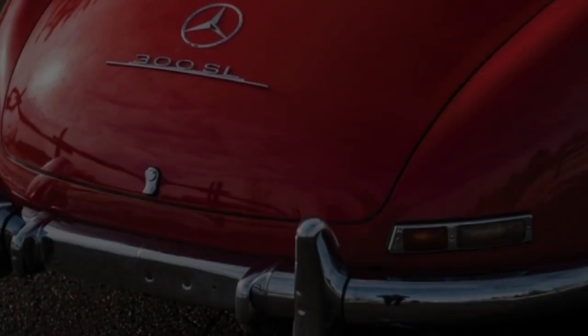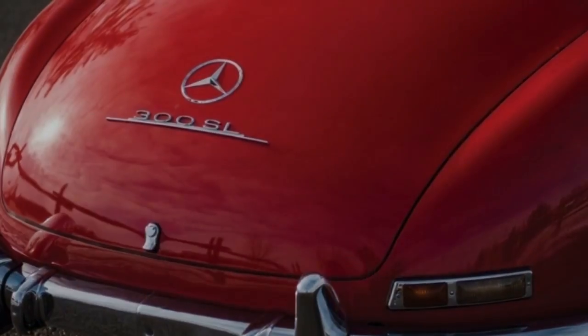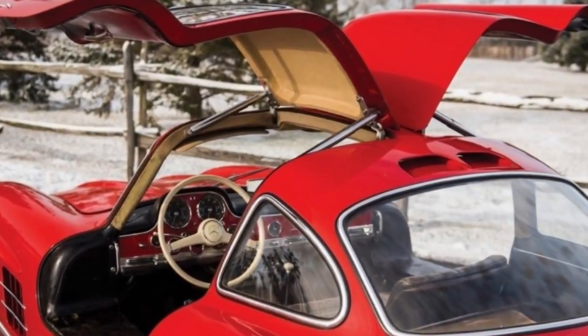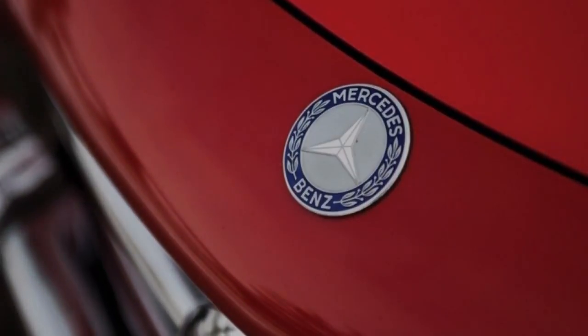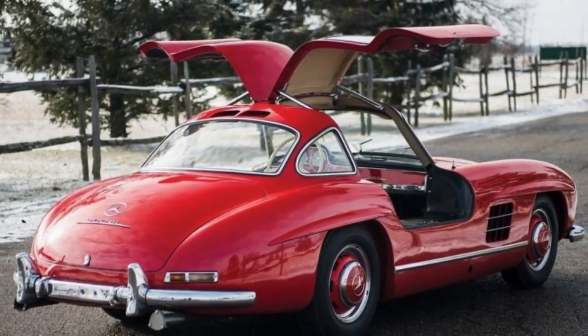Next month, RM Auctions is offering a brilliant red 300 SL at its Fort Lauderdale sale. The fifth from last gullwing ever produced has had only three owners; it last changed hands in 1967, and it was placed on display at the ACD Automobile Museum around 40 years ago.